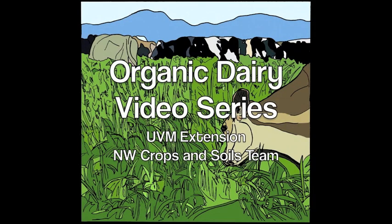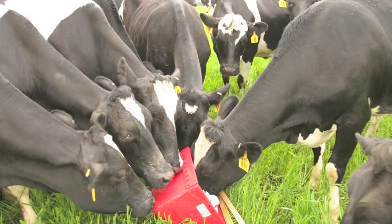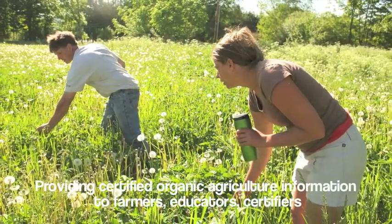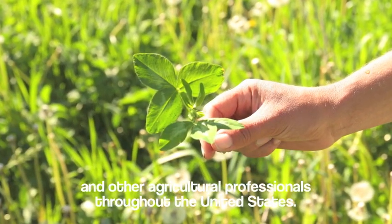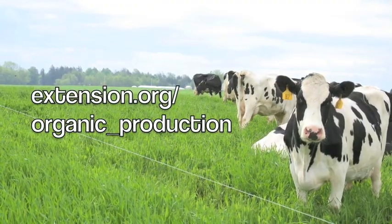E-Organic proudly presents its Organic Dairy Video Series. The information in this series is brought to you by University of Vermont Extension and E-Organic with funding from the USDA Organic Agriculture Research and Extension Initiative. E-Organic is E-Extension's Organic Agriculture Community of Practice providing certified organic agriculture information to farmers, educators, certifiers, and other agricultural professionals throughout the United States. For more information, visit us at extension.org/organic_production.